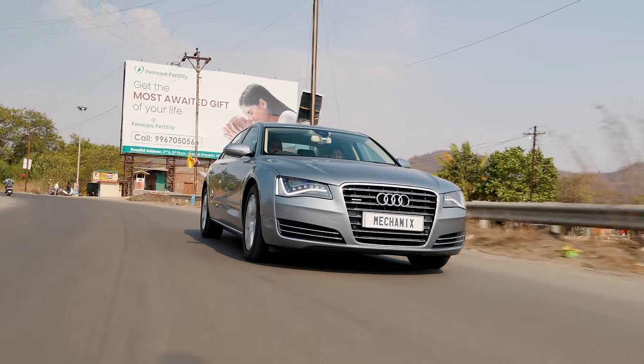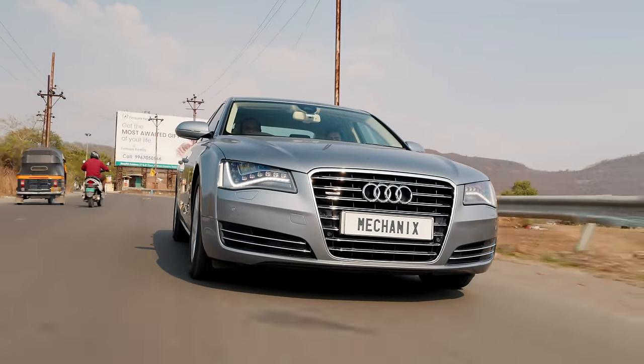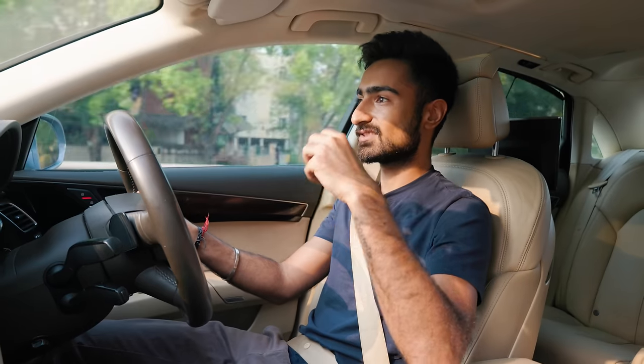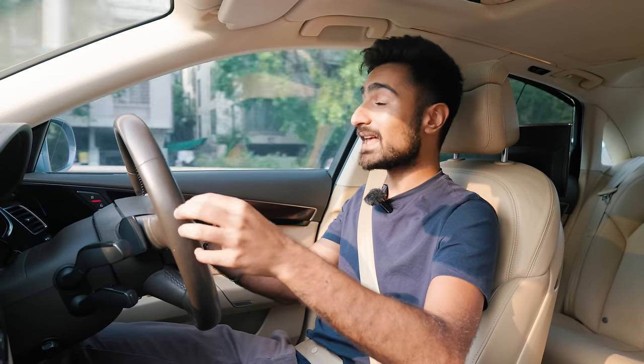However, keep in mind that this is not for the faint-hearted, and because a car of this calibre is always going to be designed for a certain elite clientele, it is expensive to maintain. So keep that in mind if you are in the market for one of these.